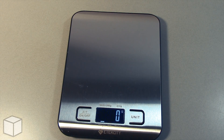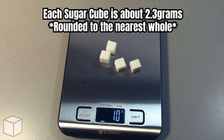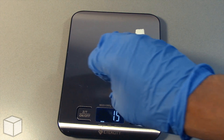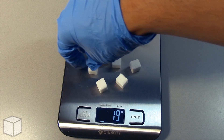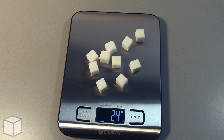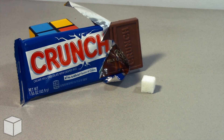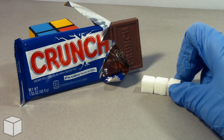And now let's see the equivalents of this with sugar cubes. Each cube is about 2.3 grams. So in conclusion, this Crunch chocolate bar is loaded with around roughly 10 cubes of sugar.